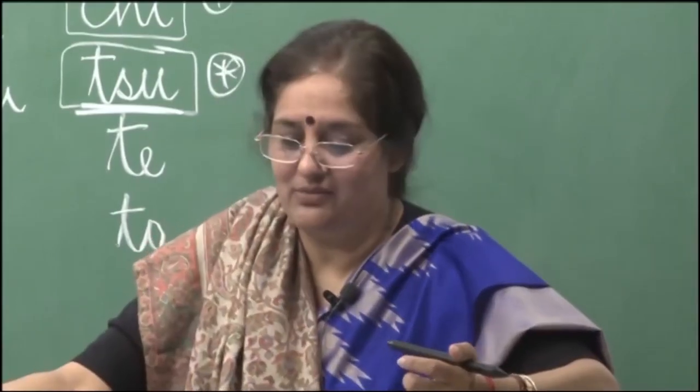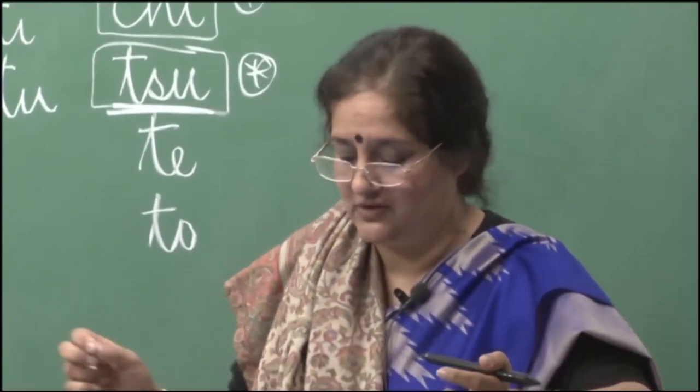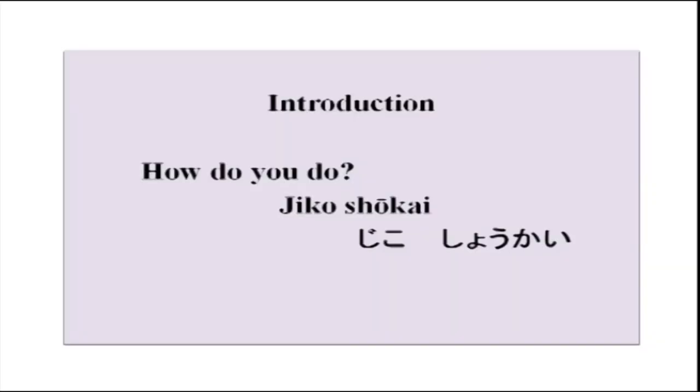Now, enough vocabulary for today. We will start on simple conversation — something very simple. This is how you introduce yourself in Japanese: jikoshokai means self introduction. The conversation: Hajimemashite. Watashi wa Kumar desu. Douzo yoroshiku onegai shimasu. Hajimemashite. Watashi wa Honda desu. Douzo yoroshiku.